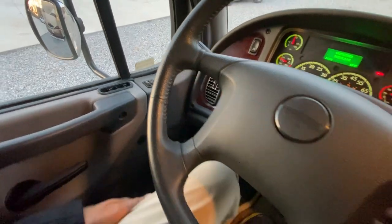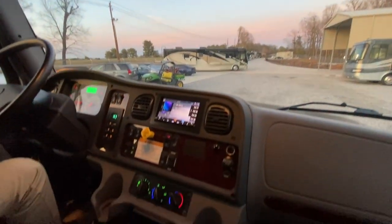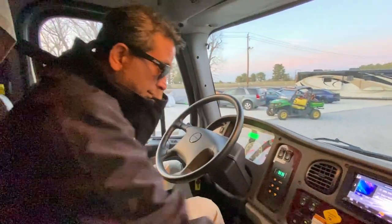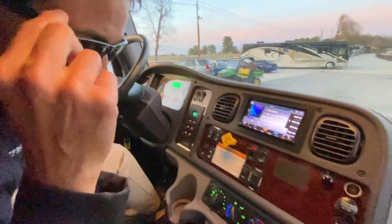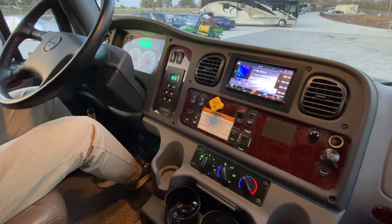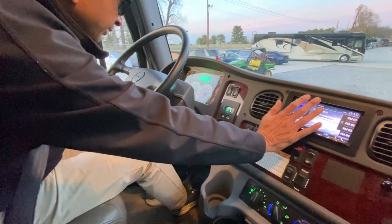Ignition keys right here. There's a little cubby for sunglasses. Four cup holders and another cubby. There's a dash heater on. Two cigarette lighter ports and a USB charger — plenty of power sources. There's also some kind of temperature sensor.